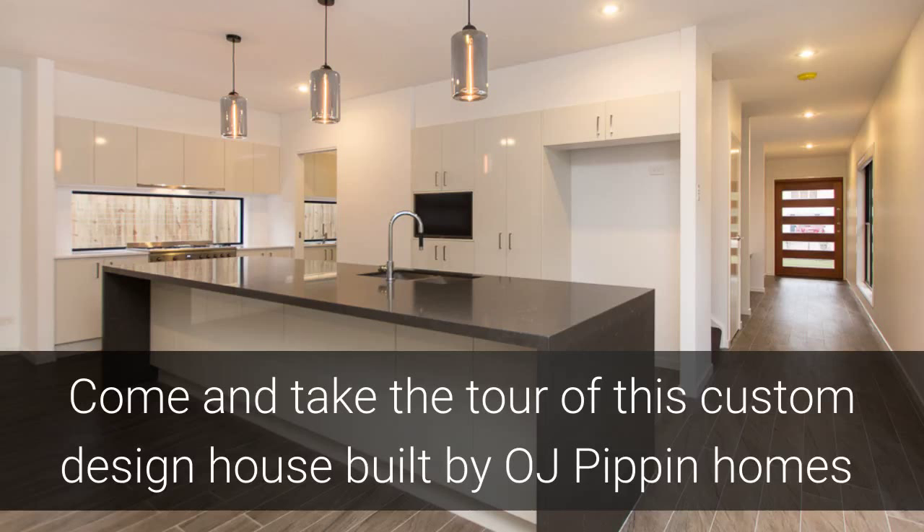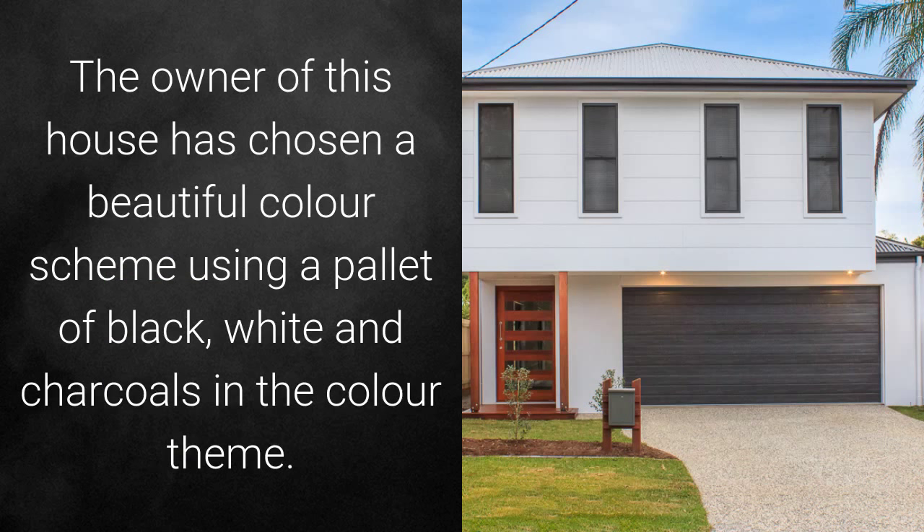Come and take a tour of this custom designed house built by OJ Pippin Homes. The owner of this house has chosen a beautiful colour scheme using a palette of black, white and charcoals throughout the household.